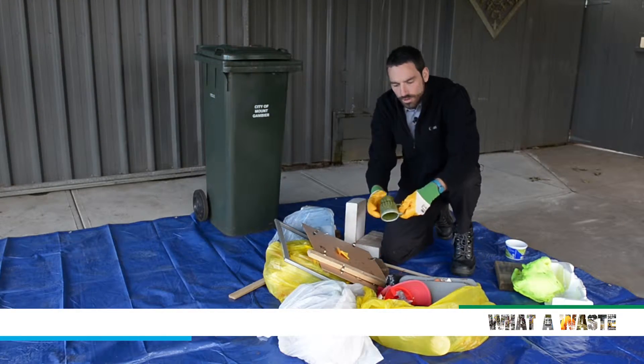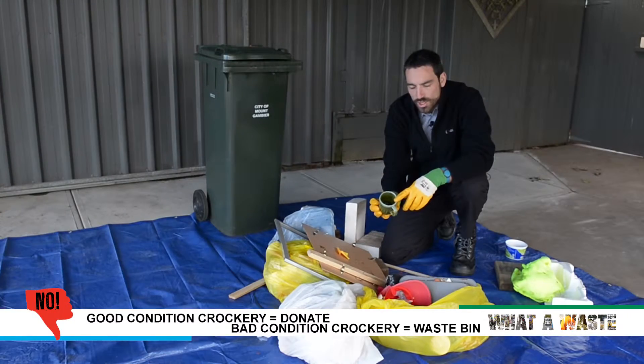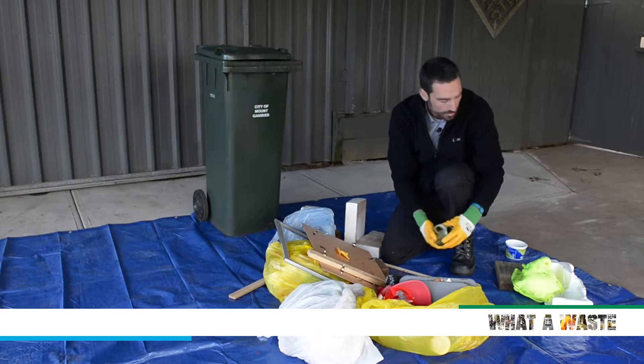We have some old crockery here. This one maybe could have been donated to a charity shop. If it's chipped or broken, that does go in the rubbish bin.